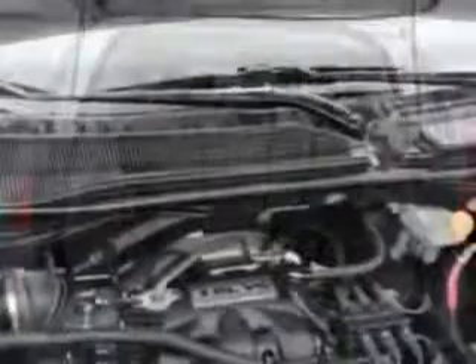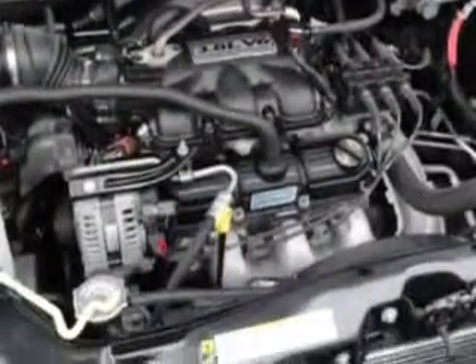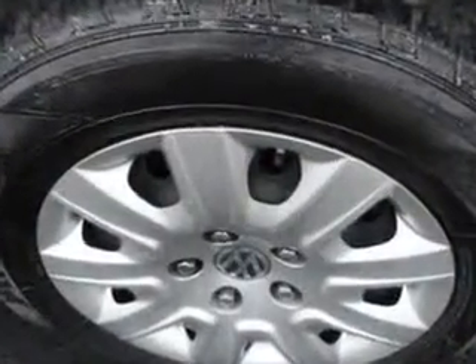Enjoy this utility van with features like ladder-wrapped steering wheel, keyless entry system, electronic stability control, an FM stereo and CD player, tilt steering wheel, cruise control, power door locks, and much more.